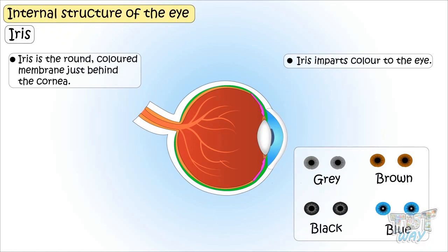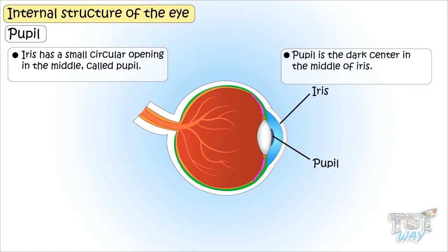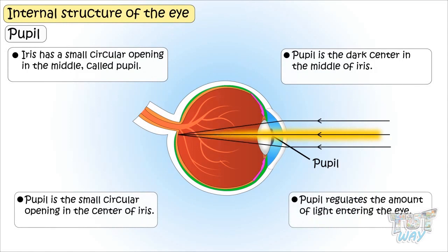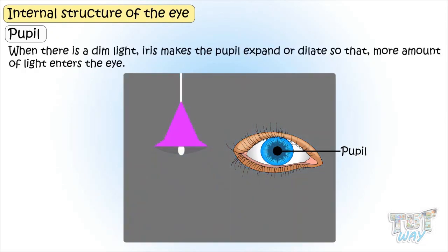The iris has a small circular opening in the middle called the pupil. The pupil is a dark center in the middle of the iris that regulates the amount of light entering the eye by changing its size. When there is a bright source of light, the iris makes the pupil contract so that less light enters. When the light is very dim, the iris makes the pupil expand or dilate so that more light enters.